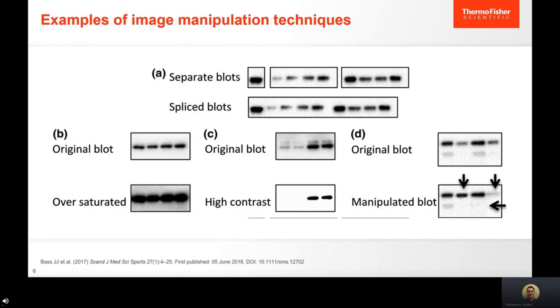Example B shows over-saturation, which is typically done on housekeeping proteins to make a loading control look similar when there may actually be real differences. Example C involves adjusting contrast to hide unwanted bands — there are other ways to address this, such as optimizing your blocking buffer or ECL substrate, or changing the immunoassay and antibody concentrations. Example D shows an image manipulated to remove bands and alter contrast to specific bands, which is clearly just manipulation.